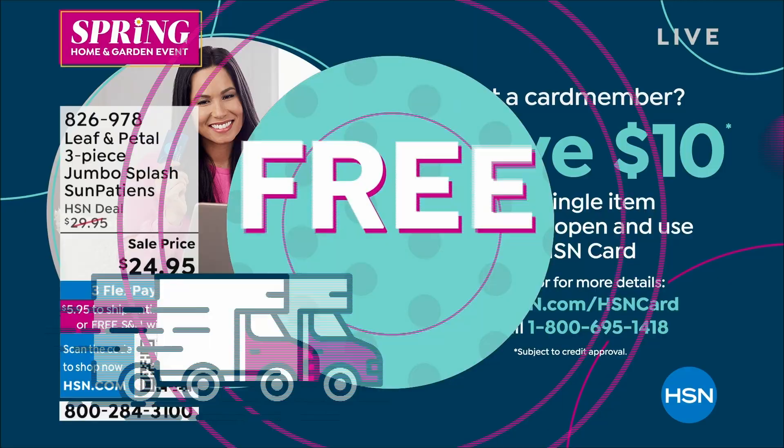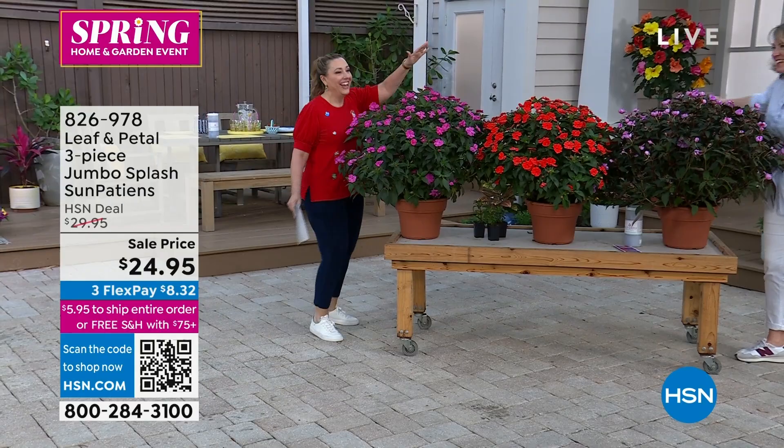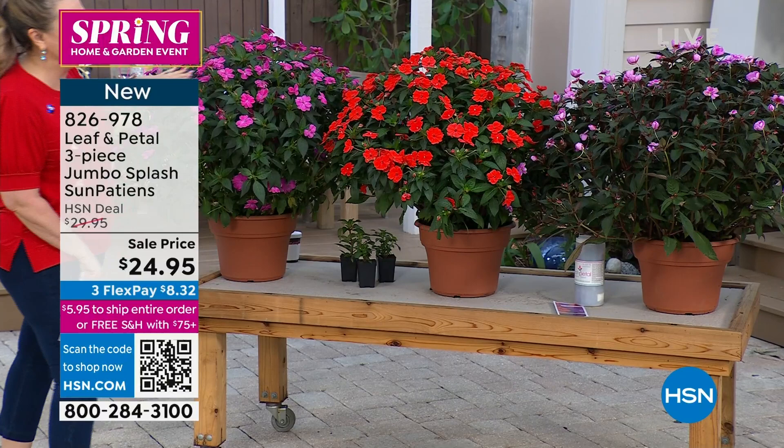We're going to jump in and continue talking about Leaf and Petal and the gorgeous plants you see next to me. Rochelle Greyer is continuing to be here. Rochelle, I know you've already had a long day — I'm just going to keep you a little bit longer in my show. But hello, good to see you. Wonderful. Congratulations on a very amazing today special.